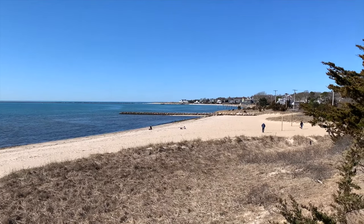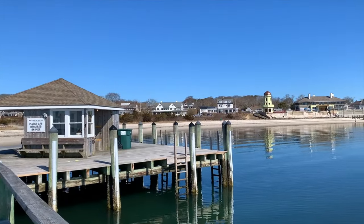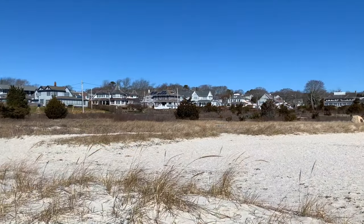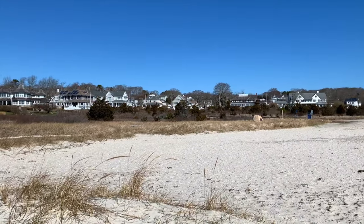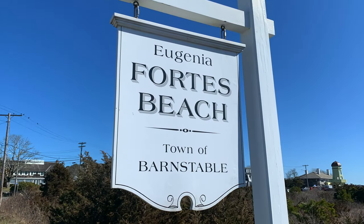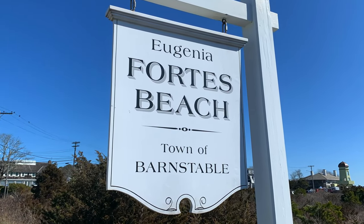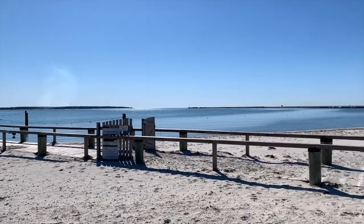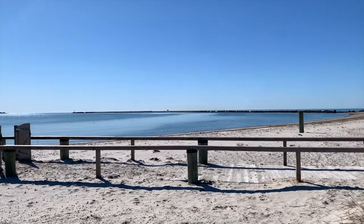About one and a half miles south of Hyannis sits Hyannis Port, a small residential village best known as the home of the Kennedy compound. Here you will find the gorgeous Eugenia Fortes Beach — yet another stunning option for digging your toes in the sand and breathing in the fresh, salty ocean air.